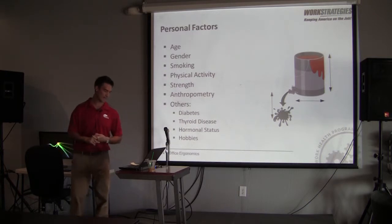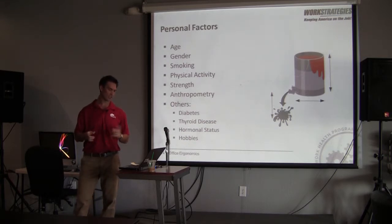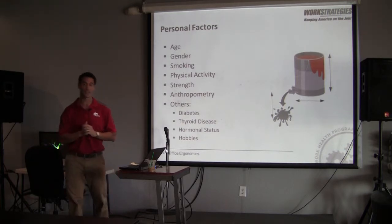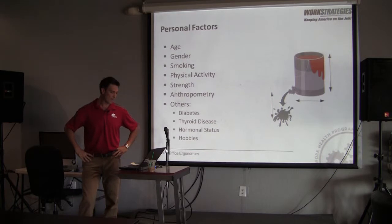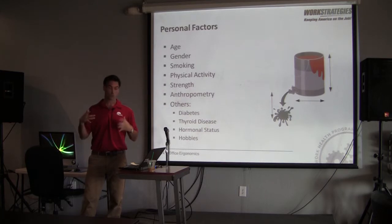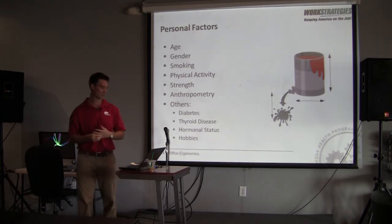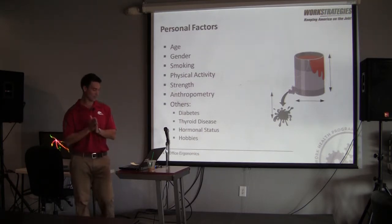Personal factors also matter. As we age, the ability of our tissues to heal can decrease. With gender, females tend to be more loose in their joints, which means the muscles have to do more work, leading to cumulative stress disorders. Smoking also impairs the body's ability to heal — it infiltrates the capillaries and decreases the amount of perfusion, or blood that actually gets to those tissues, which also leads to an inability to heal.